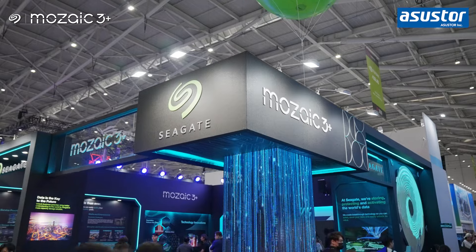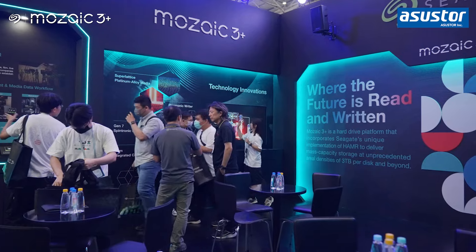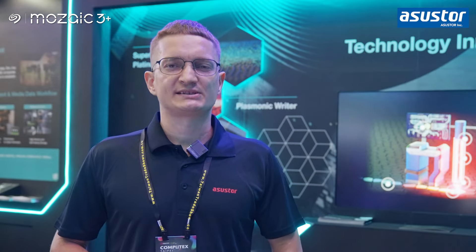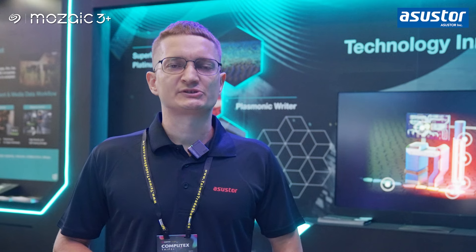This year we are pleased to cooperate with Seagate, the leading storage solution brand. Our NAS solution with Seagate's 24 high-capacity hard drives can bring you the best experience to store, protect, and secure your data.